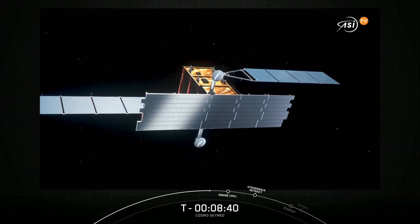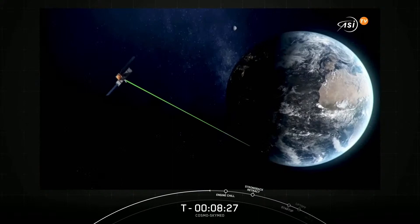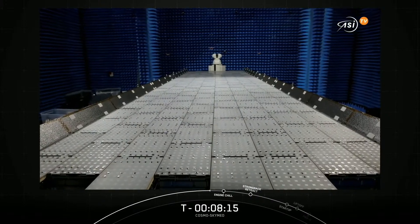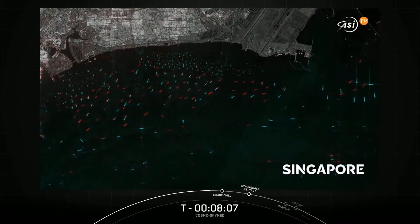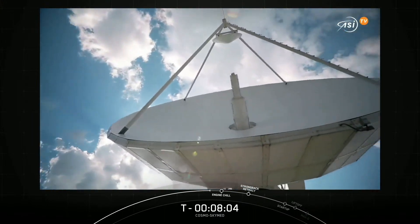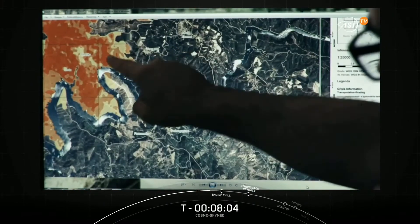The Cosmos SkyMed second generation is a constellation of four satellites equipped with synthetic aperture radar payload, able to acquire images in any part of the Earth's surface with unprecedented resolution and image quality. The Cosmos SkyMed satellites, like optical systems, are able to operate during the night and in the presence of clouds, thanks to the specific frequency used for acquisition. The antenna is totally new and is able to acquire simultaneously images at a very large distance between them, and the data acquired contains a lot of new information compared to the past generation. For better use of the satellites and exploitation of data, we have developed a new control center and processing center in Italy, enabling new science and new service applications for the benefit of citizens, institutions, and entrepreneurs.